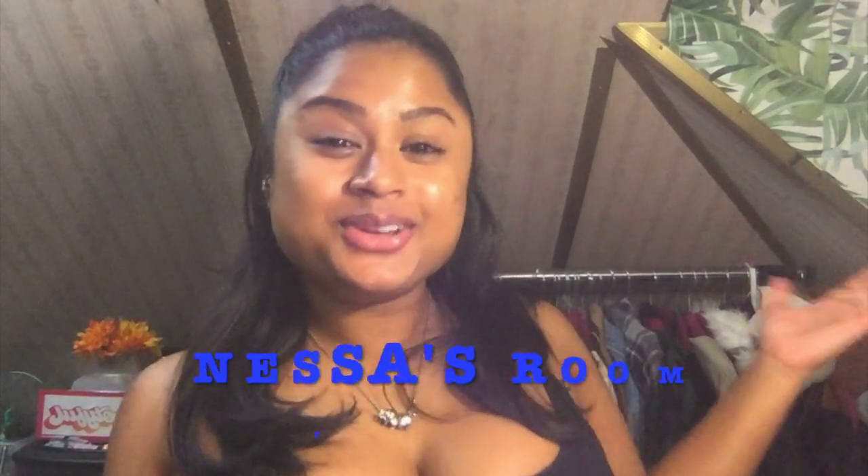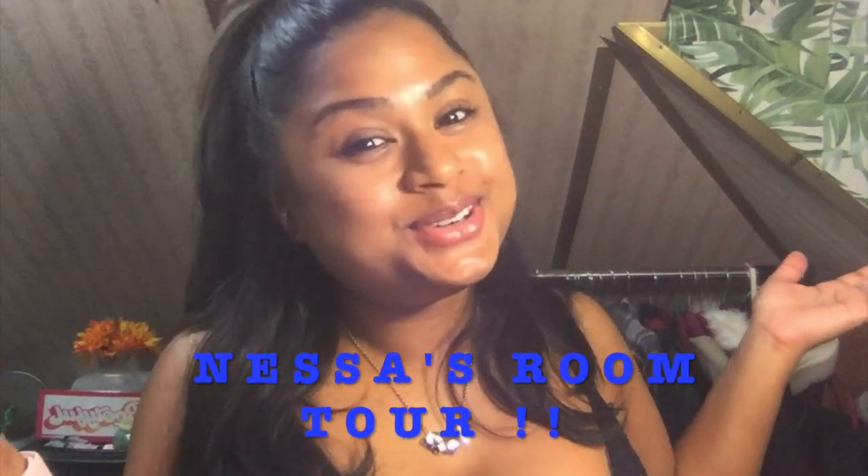Hey guys, what's up? It's your girl Nessa and I'm back with another video for you guys. Today I am showing you guys my room. Yes, it is a room tour video. This video has been such a long-awaited video. I am so excited to show you guys what my room looks like and some of the pieces in here that I've either made myself or bought. Everything is completely bought by me — nobody has helped me put this room together. Hard work pays off. So without further ado, let's get into the video.